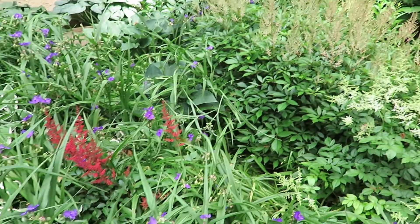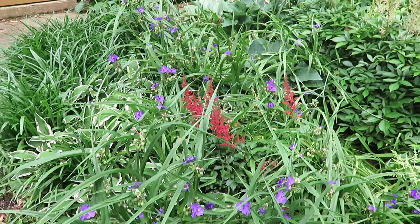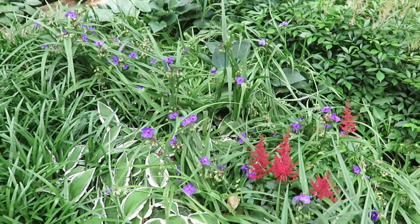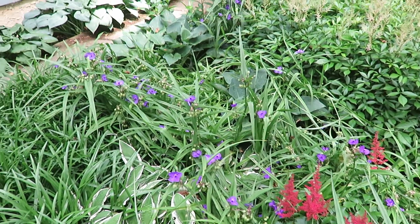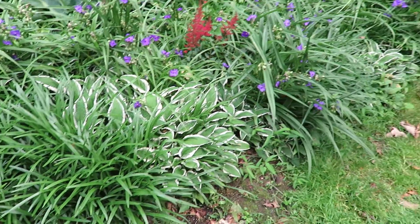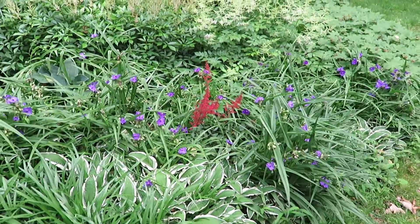Here's a red astilbe with some spiderwort that's fallen all over it, so I've got to clean the spiderwort out. I just clip them off to the bottom after they start falling on everything. Just some hostas hiding in here — they'll come out more when I get the spiderwort clipped out.